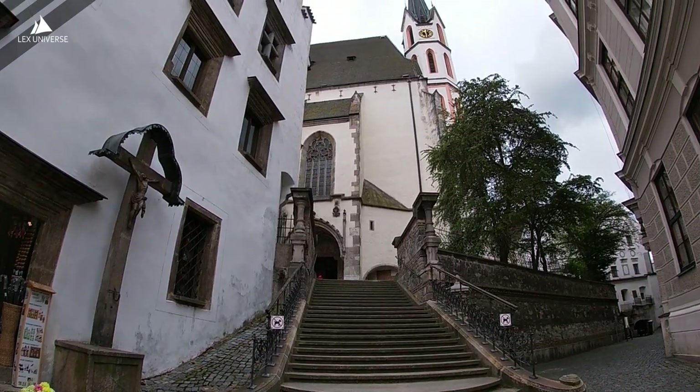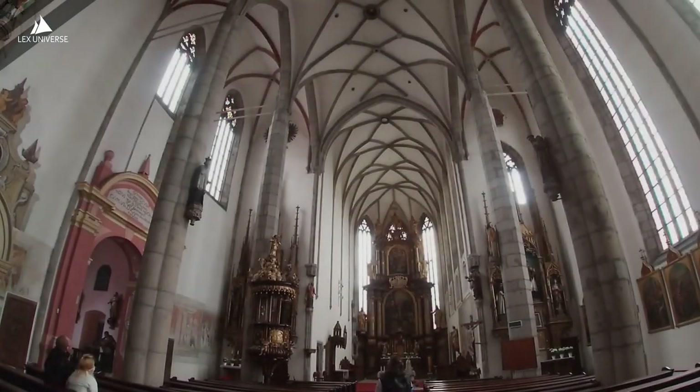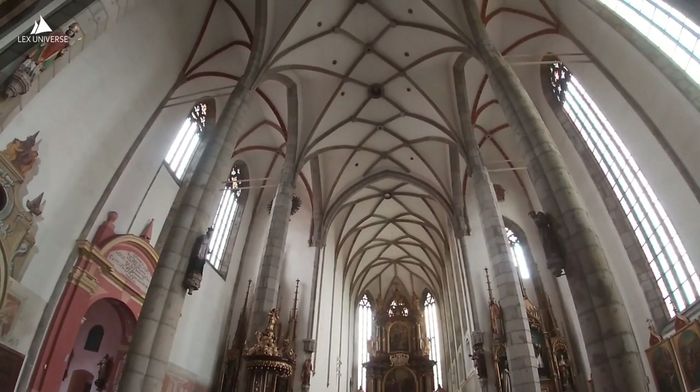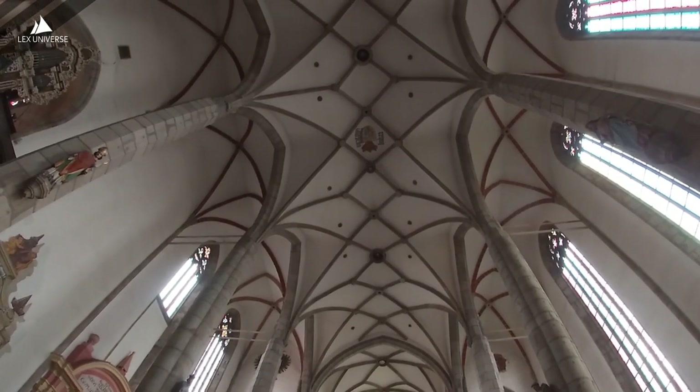Church of St. Vitus — let's go inside. By the way, it must be some kind of a very popular Czech name, because we also have a Church of St. Vitus in Prague. You may have heard of it — it's like the most iconic thing you can see in Prague.